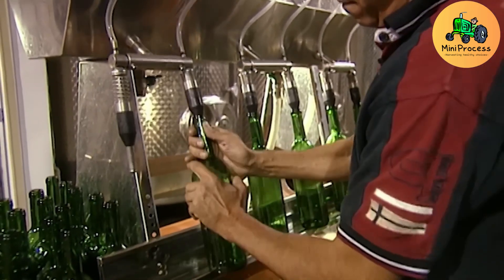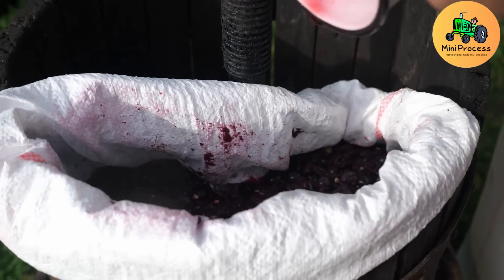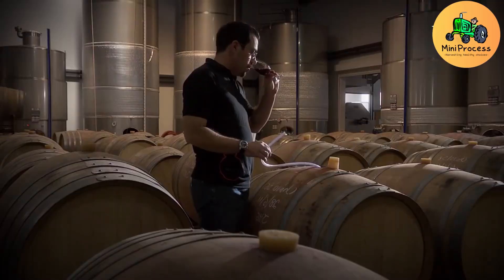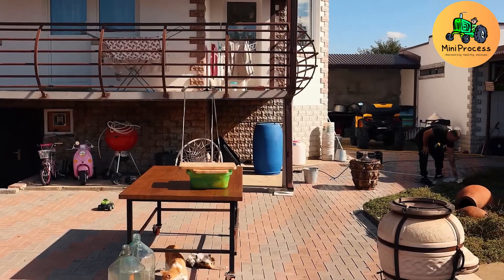In vineyards on steep terrain, machines like the 500 Street Grape Harvester have revolutionized the process. These machines can operate on slopes of up to 75%, ensuring quick harvesting while maintaining grape quality. This demonstrates the synergy of innovation and technology in agriculture.